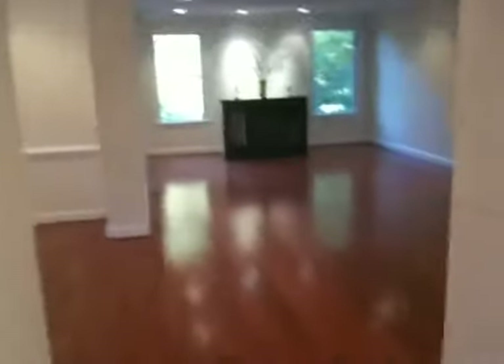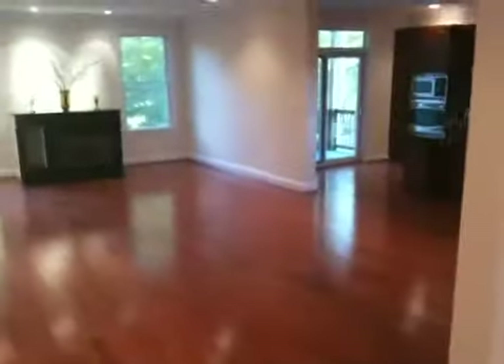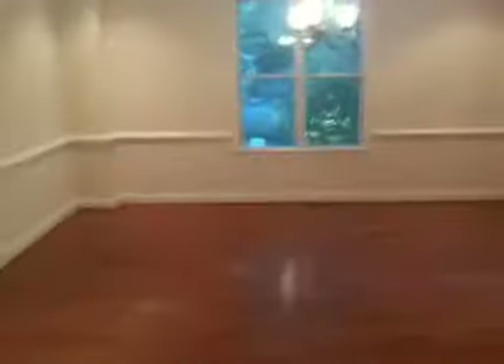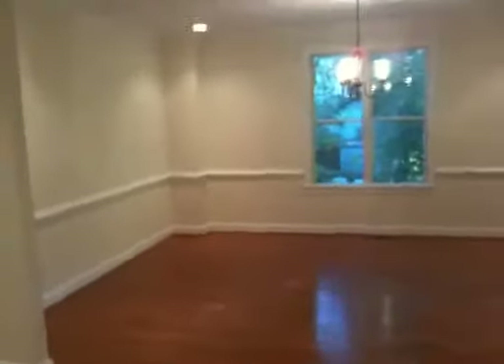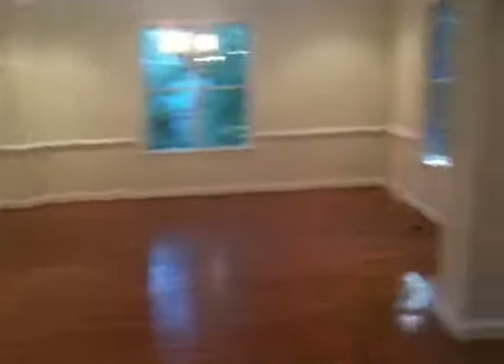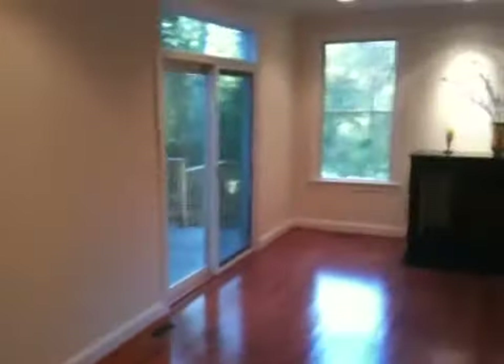Walking into the back of the house, another large family space. Huge eat-in kitchen area and great room. And check this out — for all those big holiday dinners that are coming up, a gigantic dining room. Put a table for 12 in there. This house is big on proportions.